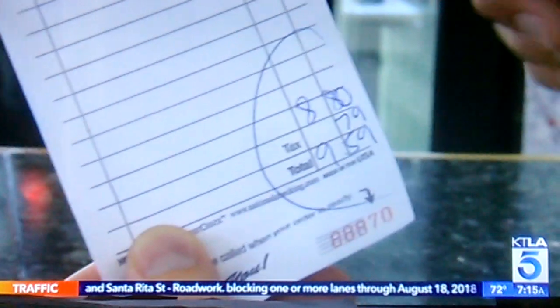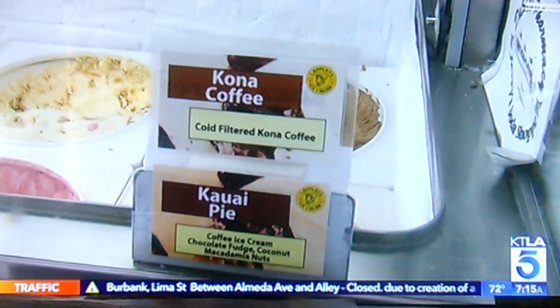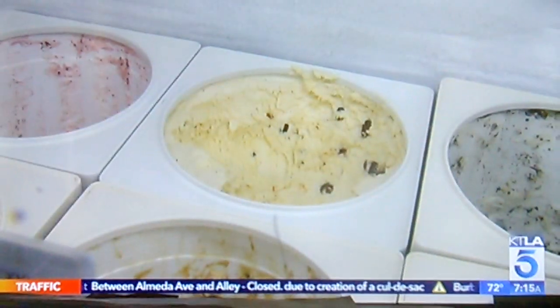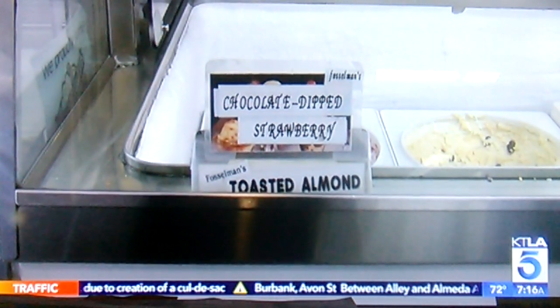Moment of truth time. Our total for our two ice cream desserts: $9.59. We took a step back into the 50s and had super high-quality ice cream. Fair price. Kawaii pie, Kona coffee, salted caramel, banana heat, chocolate-dipped strawberry, and toasted almond.